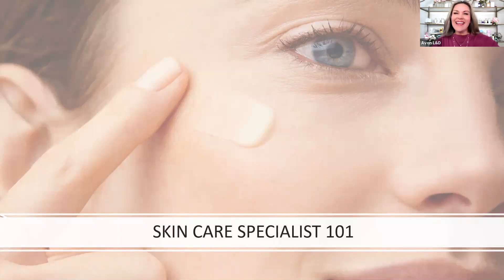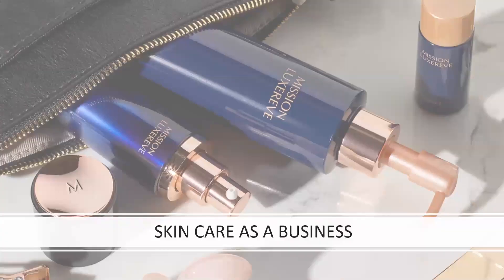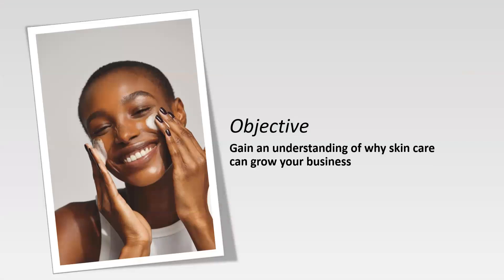Are we ready? Okay, let's get started. Our first lesson is skincare as a business. In this lesson, you'll gain an understanding of why skincare can be a key driver to increase and grow your overall business.